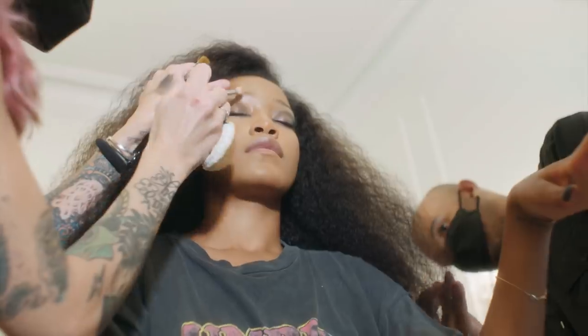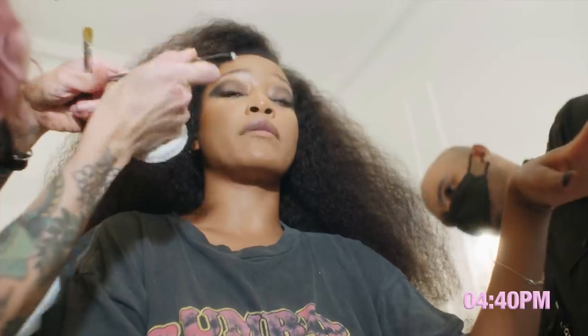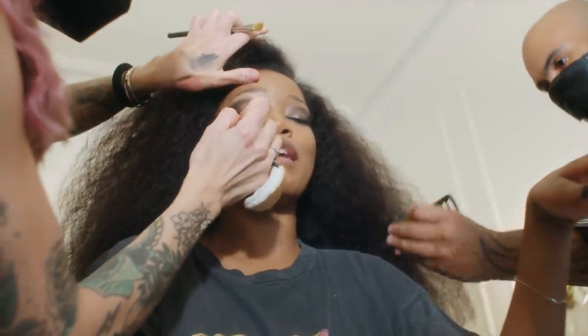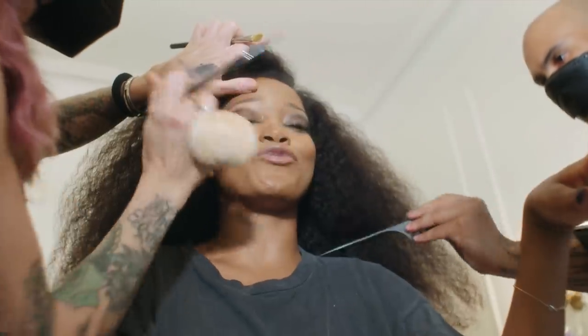We are — I know it might be hard to believe — but almost done with glam. And then you guys are going to be able to see me get on this dress.